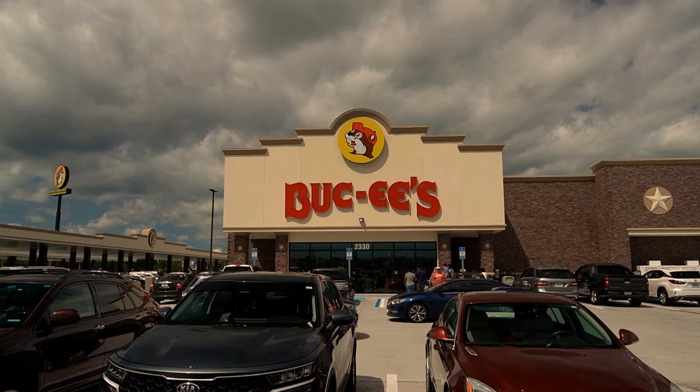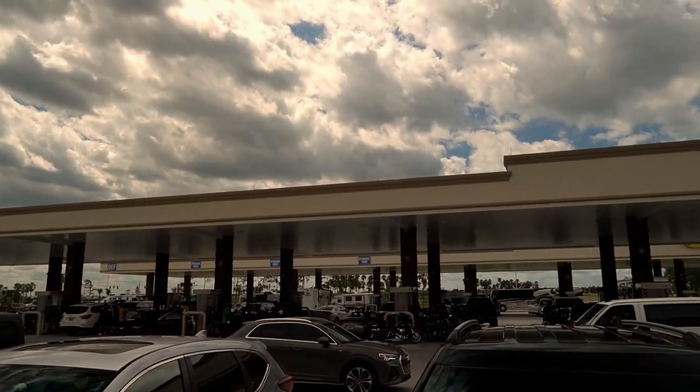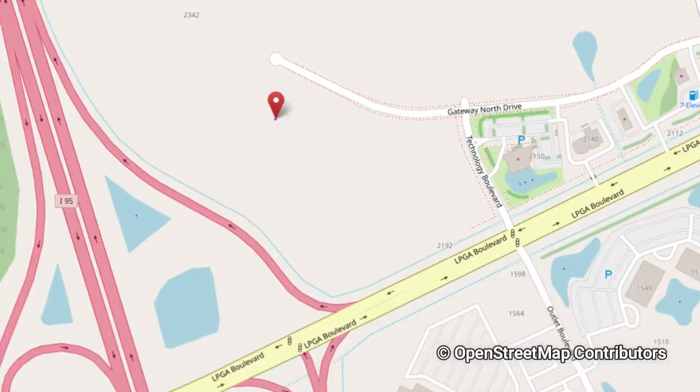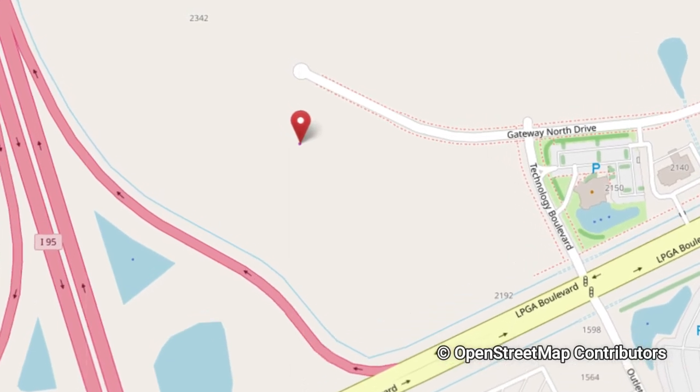Hey everyone, our first stop is Bucky's gas station here in Daytona. It is a huge gas station — it has 104 gas pumps. It might be one of the bigger gas stations in Florida — actually probably the biggest. Florida has two of them, in St. Augustine and Daytona, and we're in the Daytona one right now.